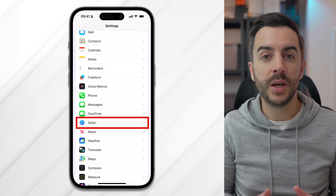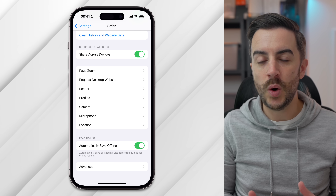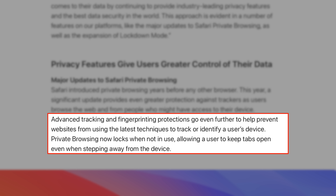Your iPhone now has a privacy feature called Advanced Tracking and Fingerprinting Protection. You find it by going to Settings, then Safari, then Advanced. You can choose to either disable this, have it apply only to private browsing, or have it apply to all browsing. According to Apple, advanced tracking and fingerprinting protections help prevent websites from using the latest techniques to track or identify a user's device. It is up to you whether you decide to enable this at all, and if so, where you decide to enable it.